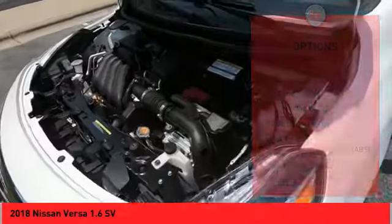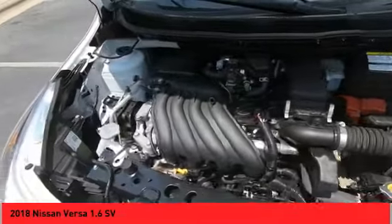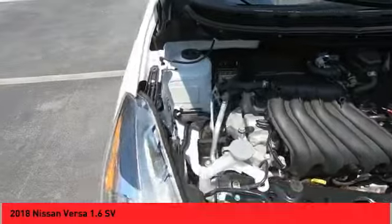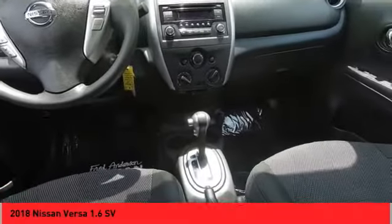Steering wheel audio controls, cruise control, power door locks, power windows, power steering. If affordable style and reliability are what you're looking for, this vehicle couldn't be more perfect. Drive it today.